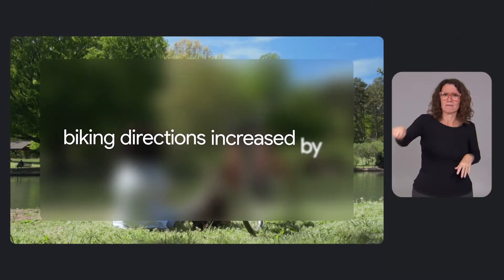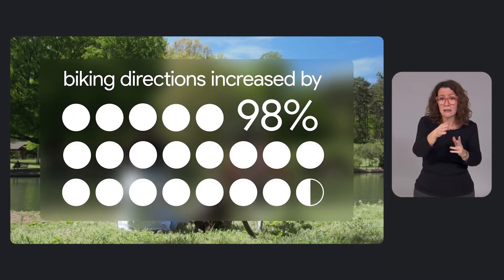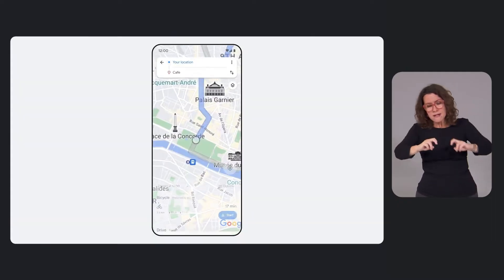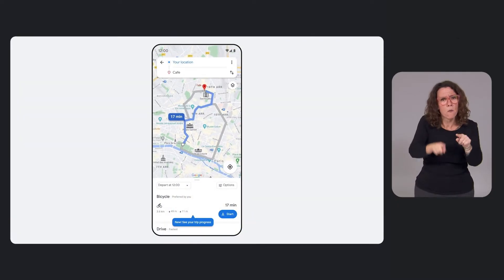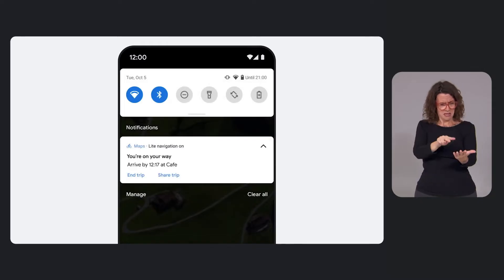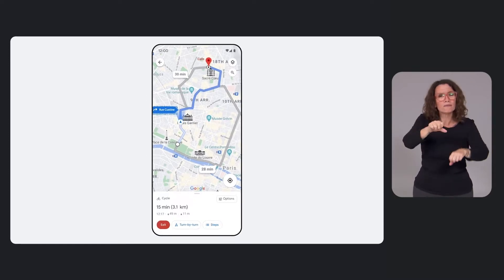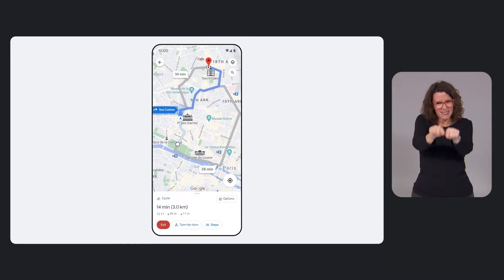Over the past year, we've seen biking directions on Google Maps increase by up to 98% in cities around the world. That's why we're taking steps to make it easier than ever to get around on two wheels. First, we're introducing a feature called light navigation, a way for cyclists to see important details about their route without needing to keep their screen on or enter turn-by-turn navigation. This helps cyclists to minimize time on their phone and to keep their focus exactly where it needs to be, on the road.